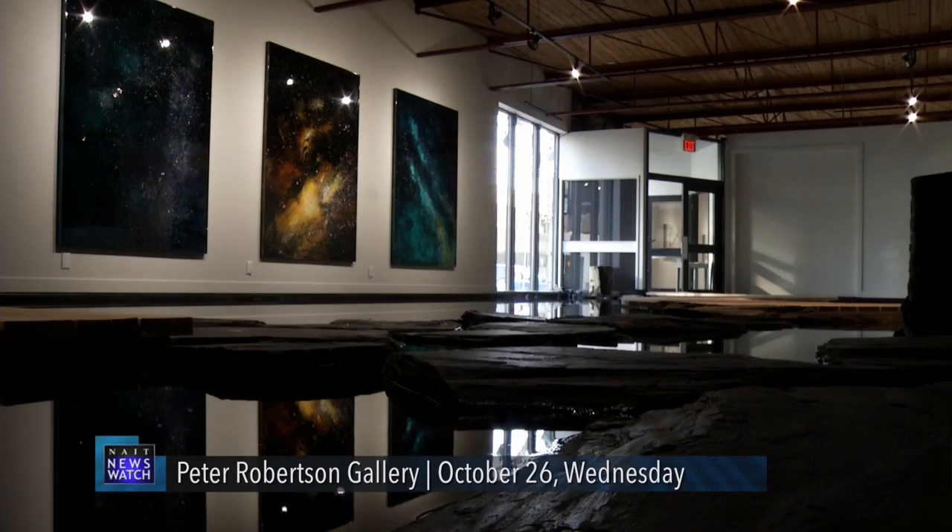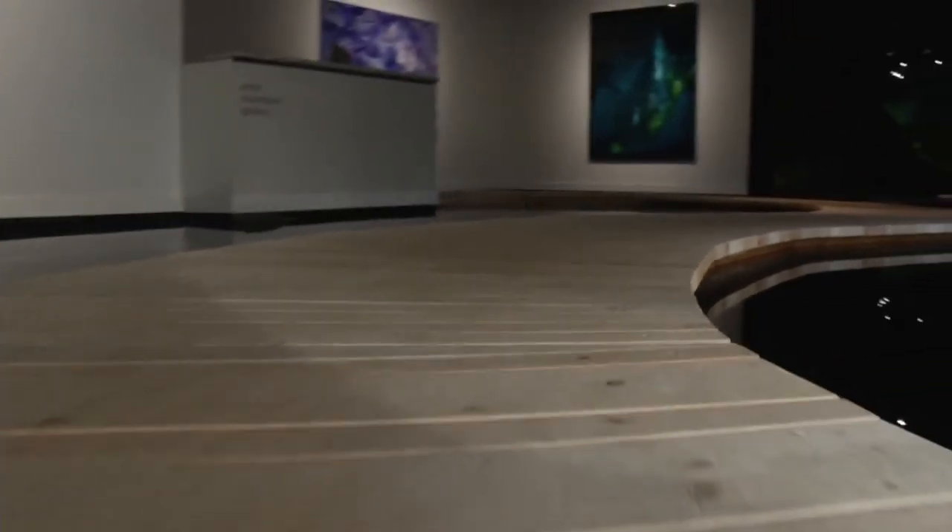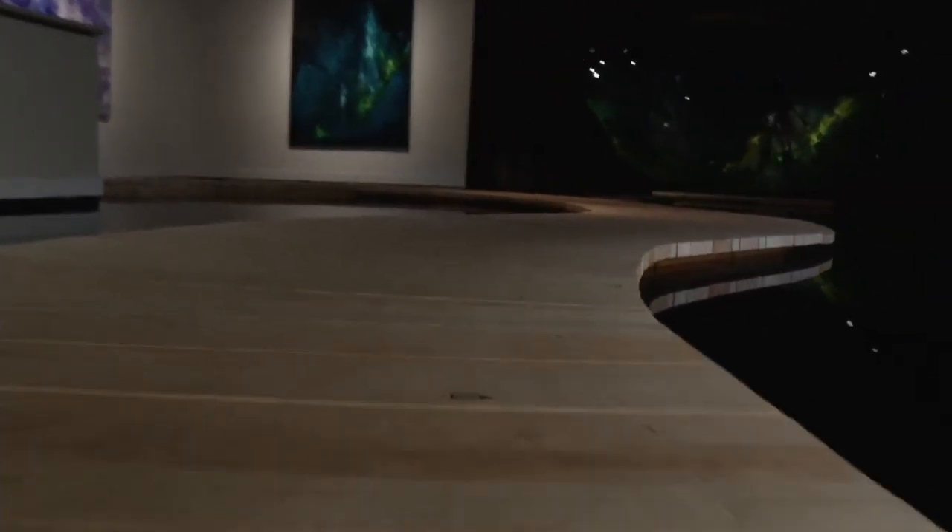Edmonton's Peter Robertson Gallery is home to an exhibit that's not your typical art. Steve Driscoll, a Toronto artist who designed the exhibit, wanted to bring the outside in. Over 11,000 gallons of water and several rocks were brought in to allow viewers to take a journey to the art piece on either the floating docks or, if you're brave enough, through one of the rock paths.